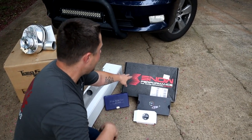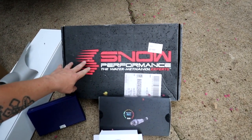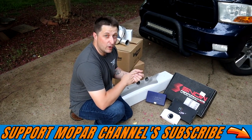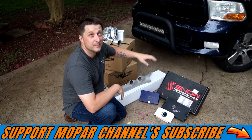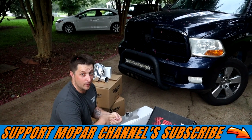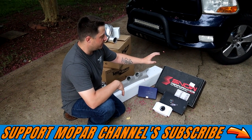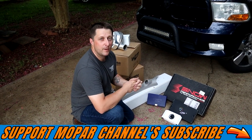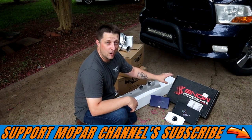Last thing up is the Snow Performance Water Methanol Injection Kit. We're going to be adding water meth on this build — Project Storm will be running a water meth setup. We're not going to be running an intercooler setup. We're trying to make this as budget-friendly as possible while making it work very well, so we're going with water methanol injection for Project Storm.